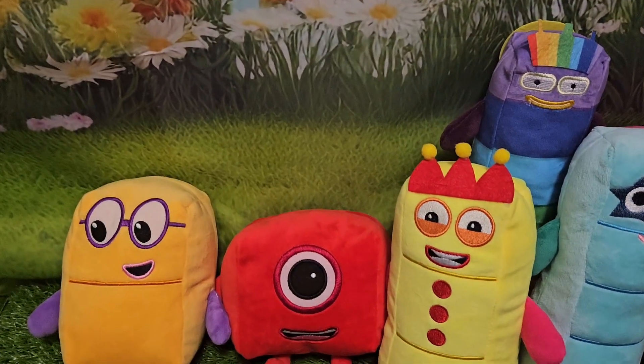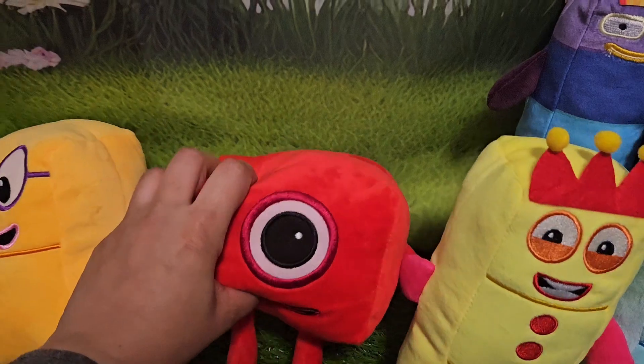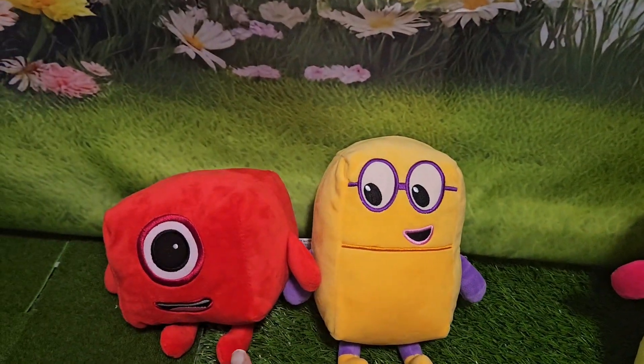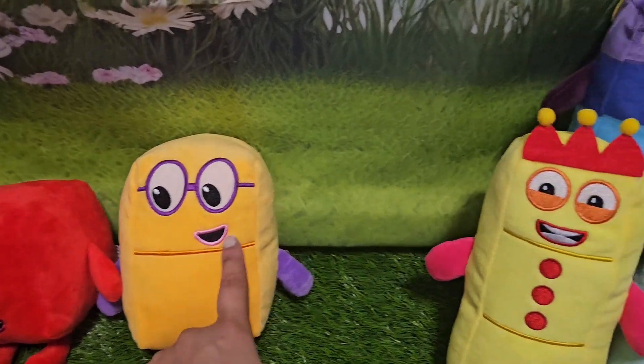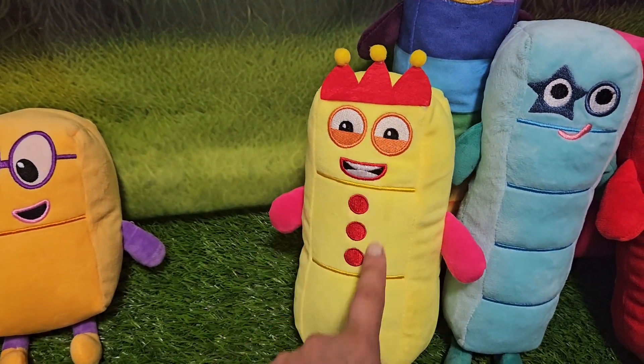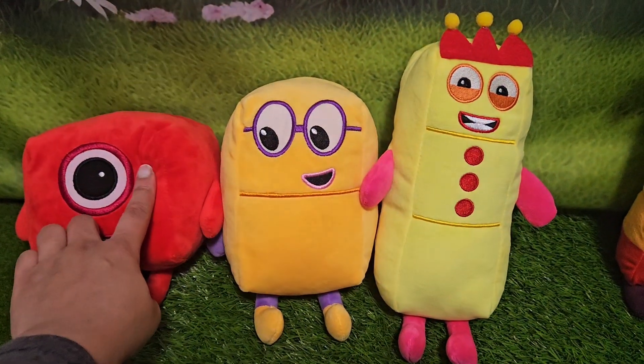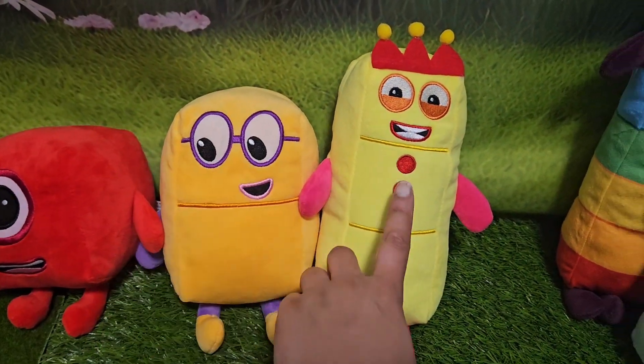How do we sort them out? We have one. Let's put them in order. We have one here. We have two. Next comes along number three. So we have one, two, three.